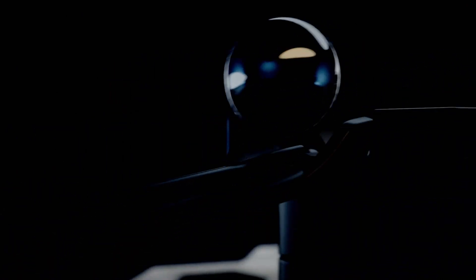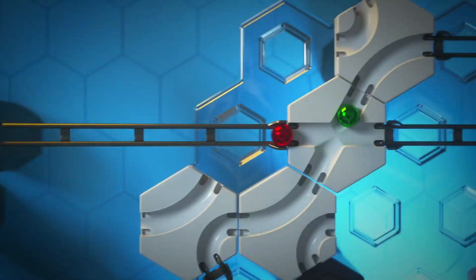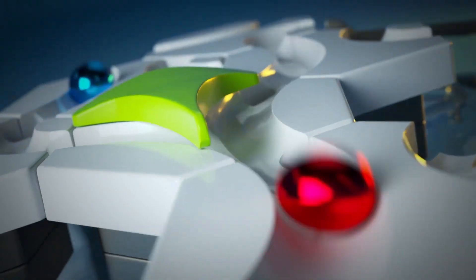Brace yourself for mind-bending fun with the Ravensburger Gravitrack Starter Set Marble Run. Build your own epic marble tracks, experiment with gravity, and watch in awe as the marbles race through twists, turns, and obstacles. The possibilities are endless, and the satisfaction of a successful run is simply exhilarating. Get ready to unleash your creativity and challenge yourself with this mesmerizing marble run.